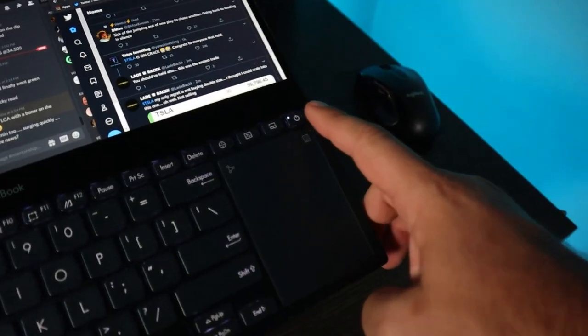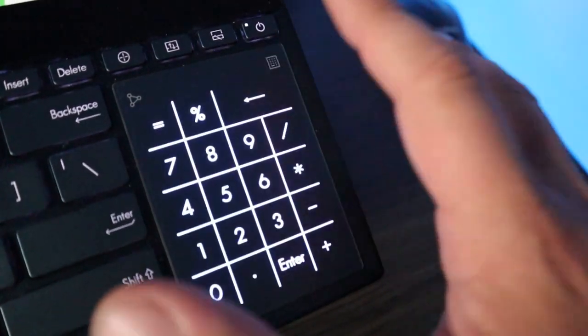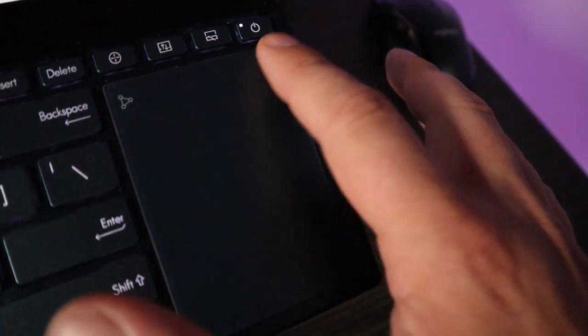The trackpad is very interesting as well. We know that many traders love to have the number pad on the side, but with this 15-inch screen it kind of eliminates that. Asus thought about this too — there is actually an illuminated number pad built into the trackpad itself, which is super cool.